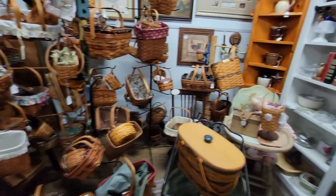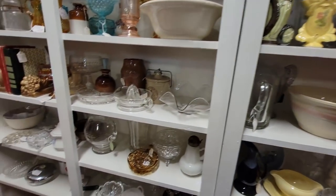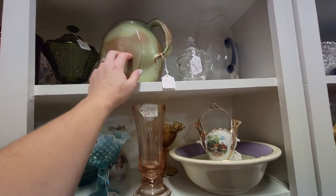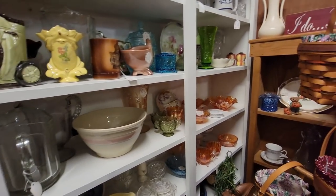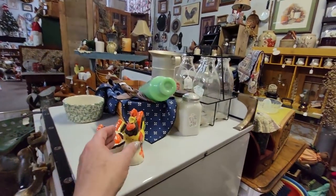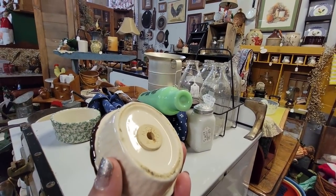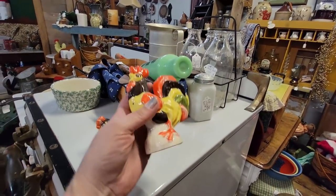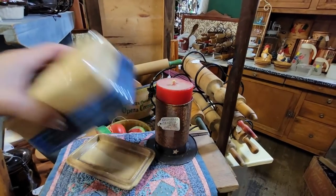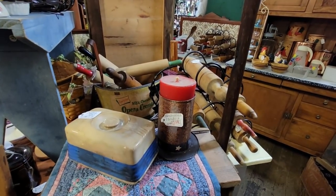Lots of Longaberger. Come out here and get your Longaberger if you like it — I've got a lot of it. Big Francoma pitcher. These are kind of cute — cream and sugar. They are $7.99 for the Rooster Salt and Pepper Shakers. They're Metlocks. Kind of reminds me of the Kellogg's Rooster. I'm going to get them. This is an old butter dish for $6.99. It's very primitive.